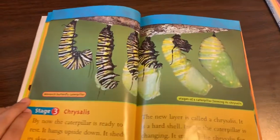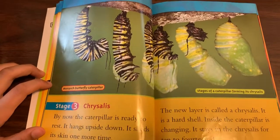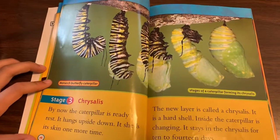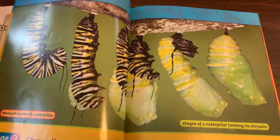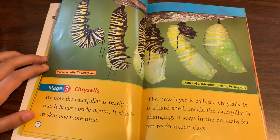Stage three: Chrysalis. By now, the caterpillar is ready to rest. It hangs upside down. It sheds its skin one more time. The new layer is called a chrysalis — it is a hard shell. Inside, the caterpillar is changing. It stays in the chrysalis for 10 to 14 days.